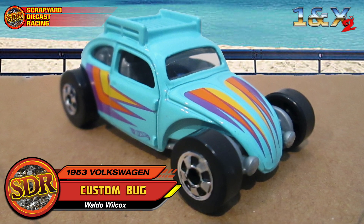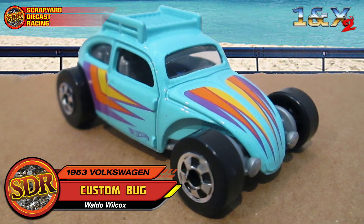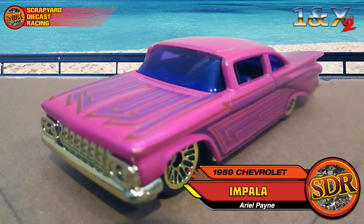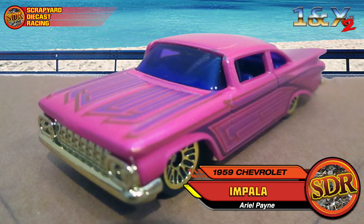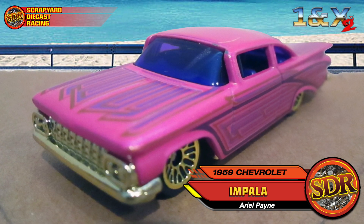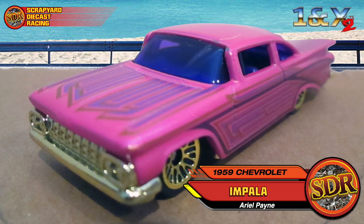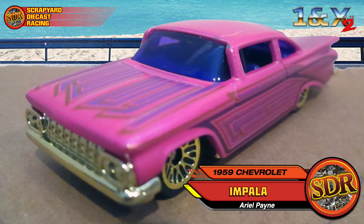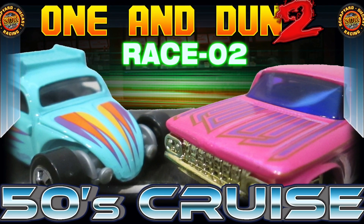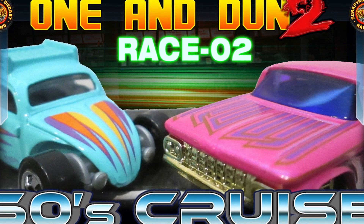Waldo is in this tricked out 1953 custom Volkswagen Bug, and that tiny little car will be up against this big old land yacht — a 1959 Chevrolet. That big old thing is driven by little Miss Ariel Payne all the way from West Chatham, Massachusetts. Well, now that we've met the racers, let's get this race started!